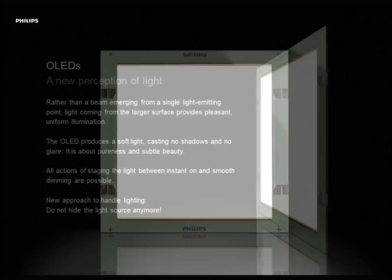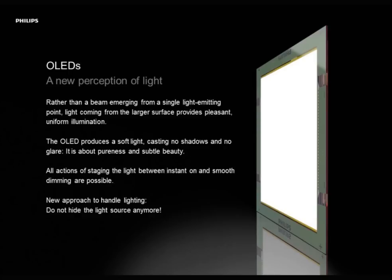The light itself is very pleasant. The OLED is very thin — I'll come to that later in my presentation. The OLED is instantly dimmable, so smooth dimming is possible: switch on the power and there is light. It is very thin, so integration is an option meant to be used for OLEDs. This new light source really features a new approach in how to handle light, because now we don't want to actually hide the light source — we want to see the light, thanks to OLED.